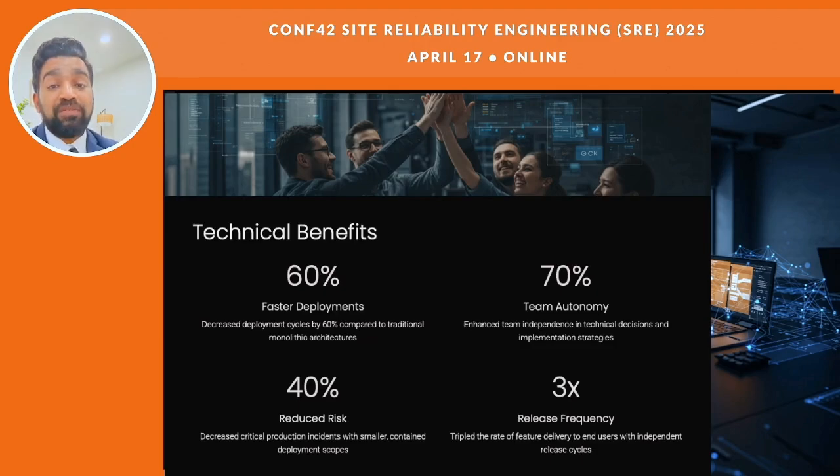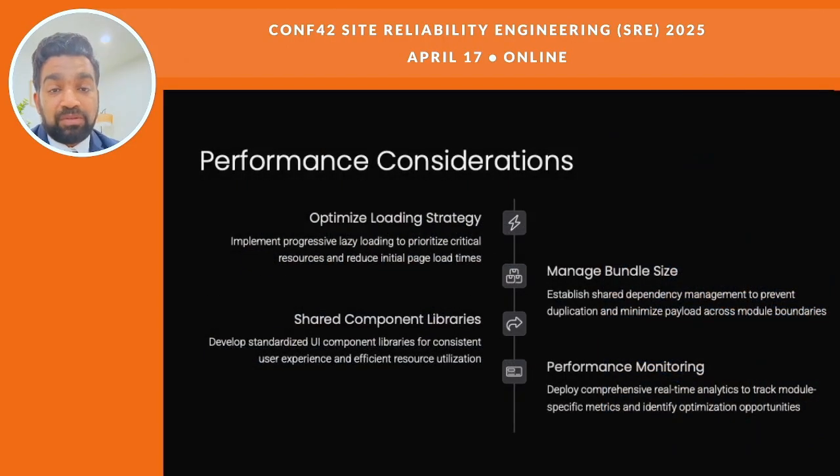You get faster innovation, safer changes, and happier users. Some teams are already using AI tools to test their front-end automatically, catching edge cases that traditional tests miss.